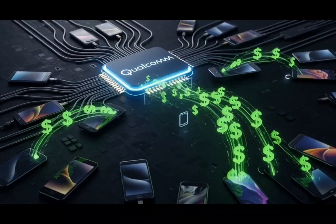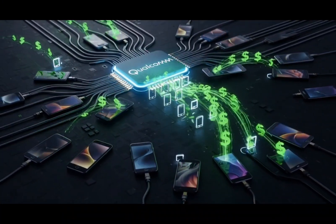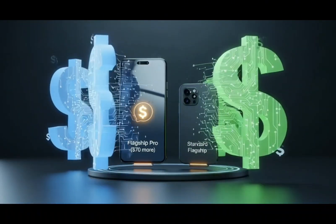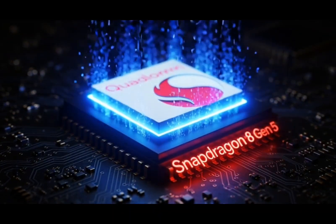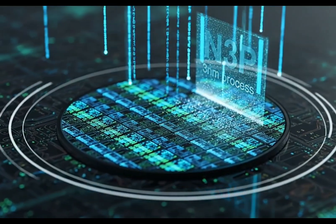Qualcomm makes amazing chips — no doubt. They're fast, efficient, and their modems are the best. But they're also very expensive. The Snapdragon 8 Gen 4 for Galaxy costs Samsung around $190 per chip, and the Galaxy S25 Ultra costs about $523 to make — so one-third of that total cost is just for the processor.